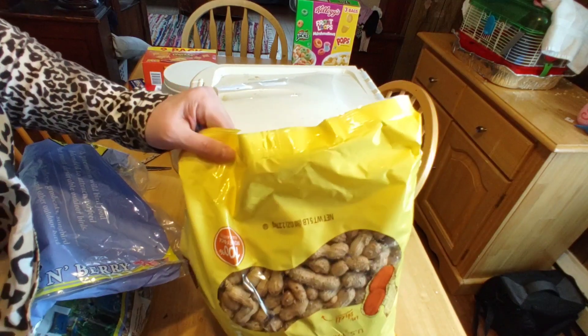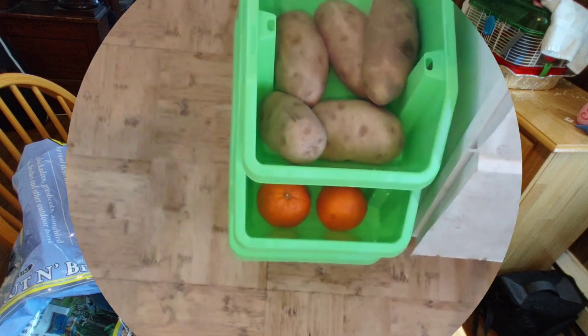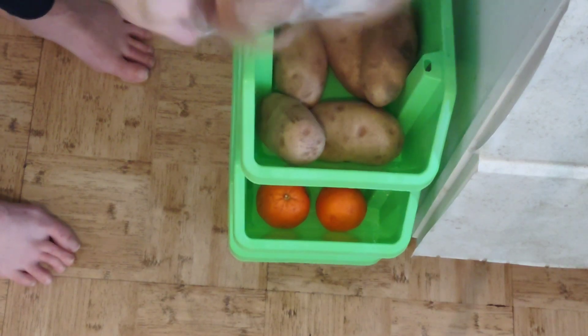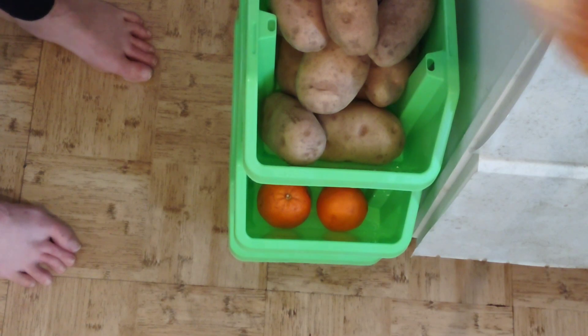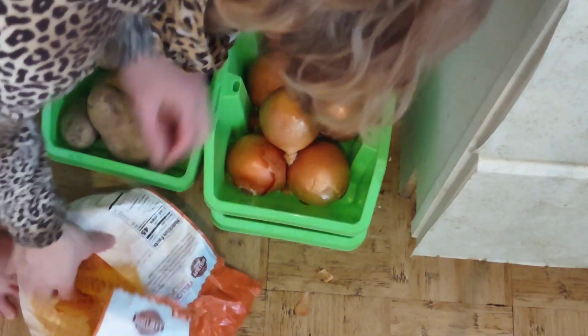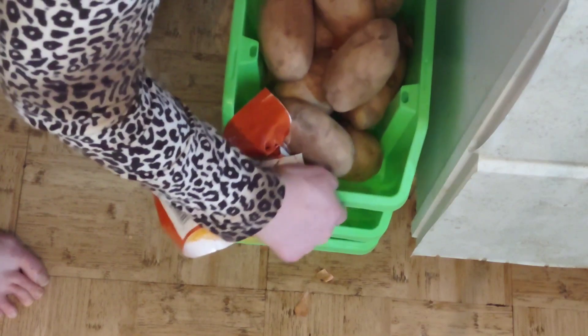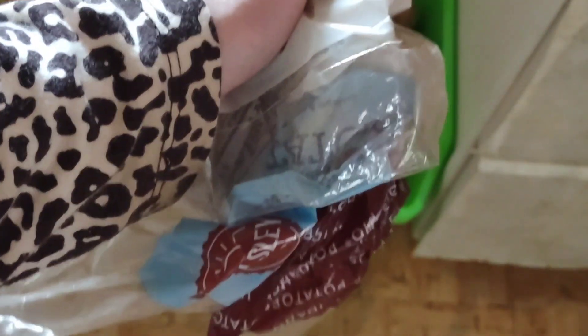I don't have to decant the peanuts yet because my bin is full — I just emptied it yesterday, and it'll be emptied into the bin around Thursday. Now we're going to decant the onions and potatoes. I recently bought these containers at the Dollar Tree and I love them — I wish I'd bought nine because I haven't been able to find them since. If you see something you like, buy them then because you won't find them again. Potatoes go on top and onions at the bottom.